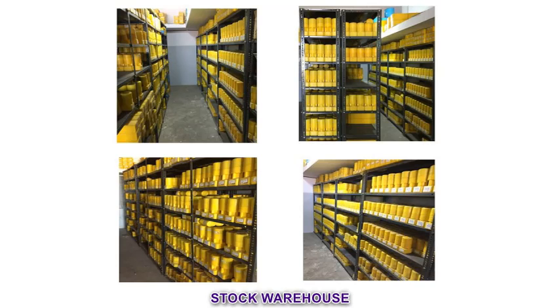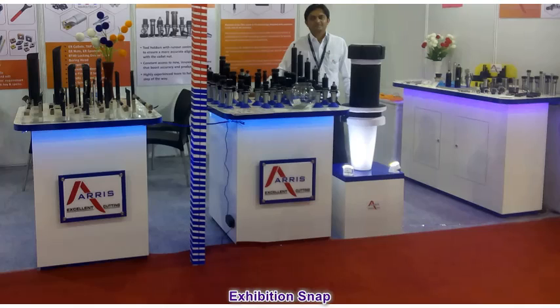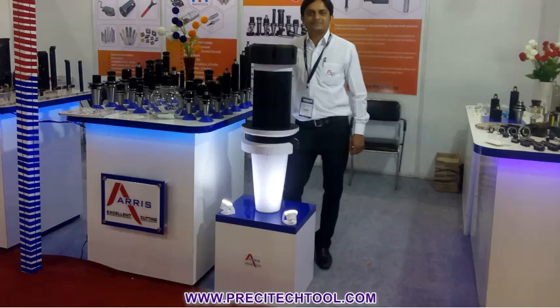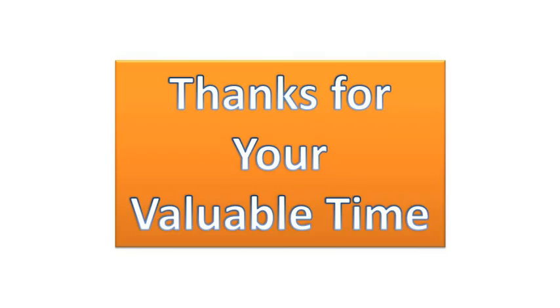A completely dedicated finished stock warehouse to meet customer delivery on time. For more detail, you can visit our web portal www.persitchtool.com. And our great team — thanks for your valuable time.